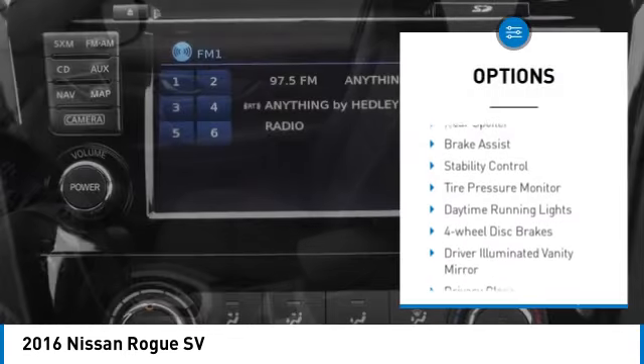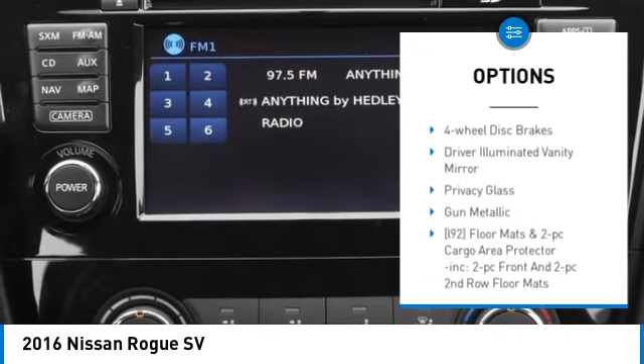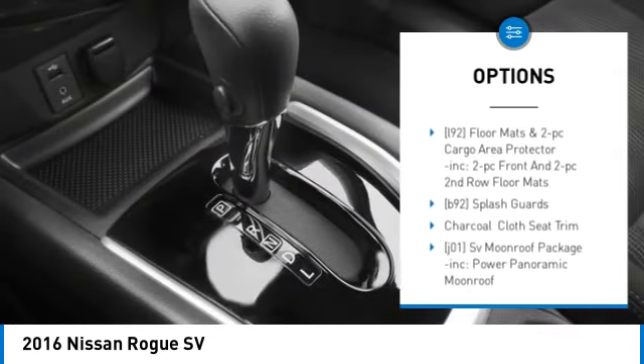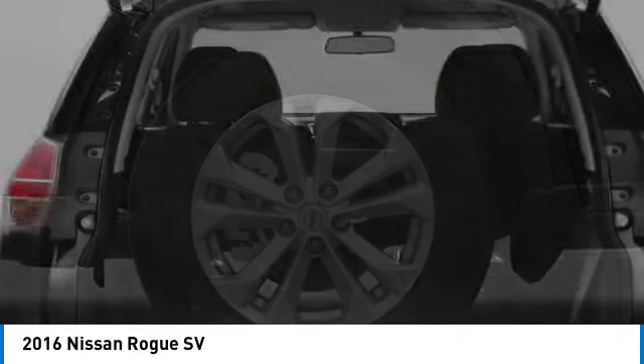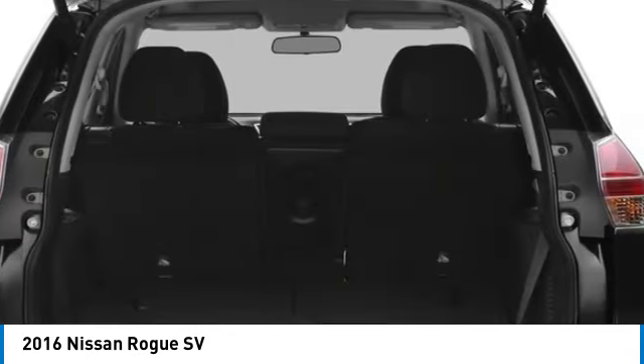All-wheel drive, aluminum wheels, rear spoiler, brake assist, stability control, tire pressure monitor, daytime running lights, four-wheel disc brakes, driver illuminated vanity mirror, privacy glass.